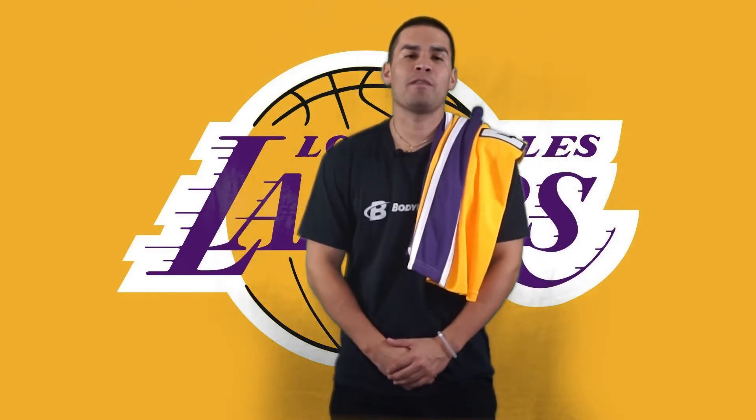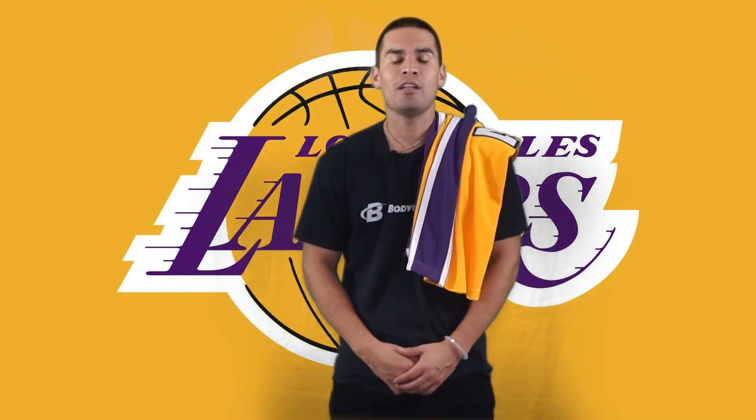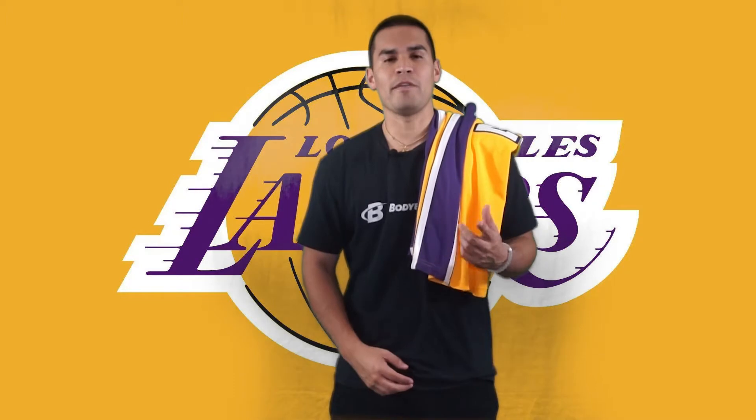What's happening guys, welcome back to the channel over here at Flores Camp Media. Today we got a review of the 2009-2010 Los Angeles Lakers authentic Mitchell and Ness home NBA Finals Jersey.